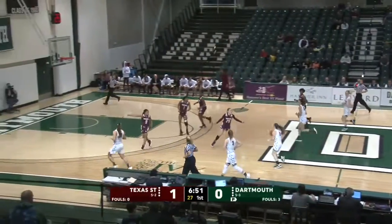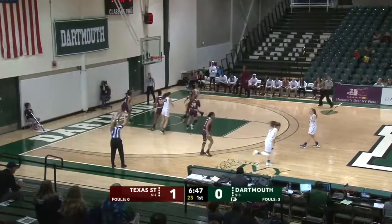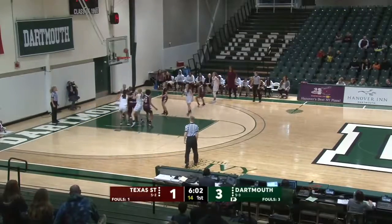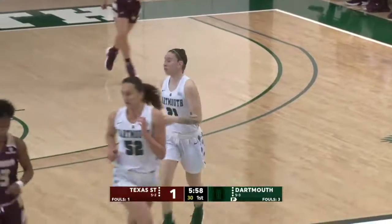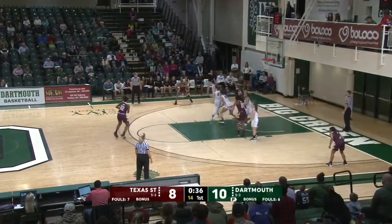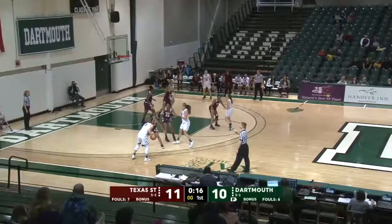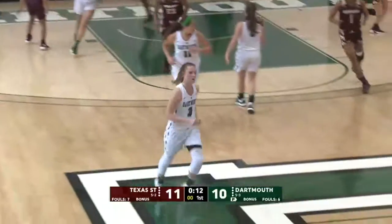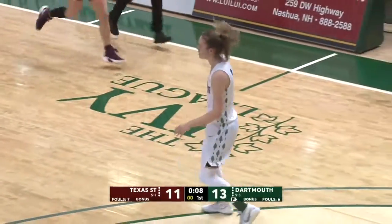Great job not fouling on that and then just focusing on getting that rebound. Douglas for a three and gets it. Here's Keeley Brown in for Dartmouth, and that's two for Keeley. And Dartmouth leads five to one. They open three as Hood up top, and it's good. Hood, the 6'1 sophomore, is now the team leader for Texas State in threes as Katie Douglas hits her second three to get the points right back for the Big Green.